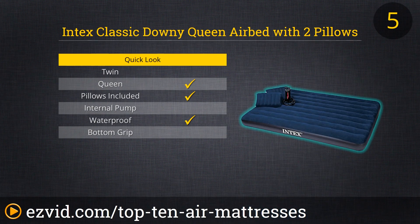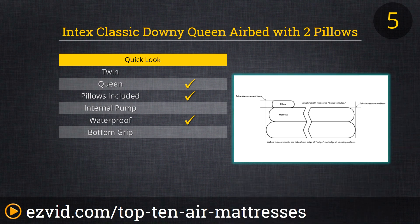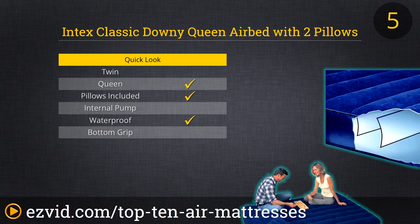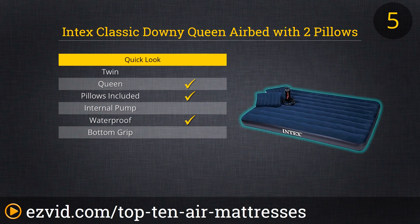The Intex Classic Downy Queen Air Bed takes number five on our list. Included with this air mattress is a hand pump, two separate pillows, and a carrying case. Some people think hand pumps are a thing of the past, but they are not — meaning this air mattress can be used anytime and anywhere. With Amazon pricing, it costs less than filling up your gas tank. If you're looking for a no-frills air mattress that is great for camping, music festivals, or any outdoor activity, then look no further.